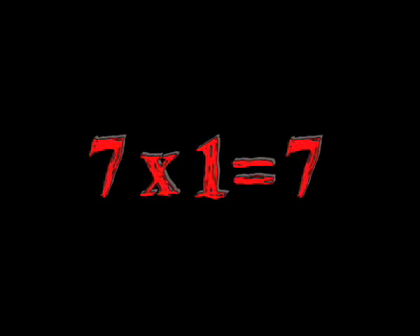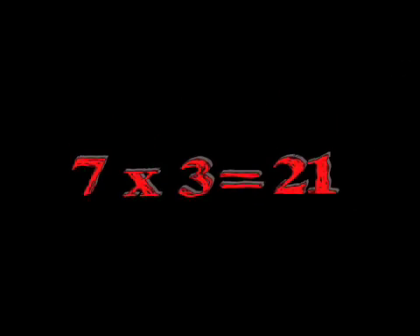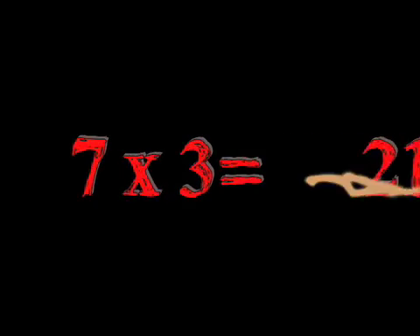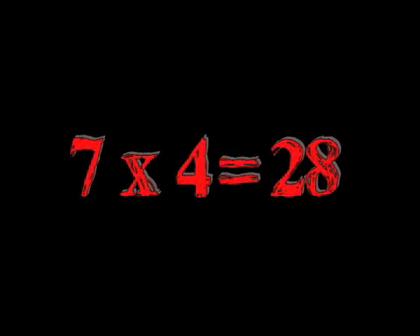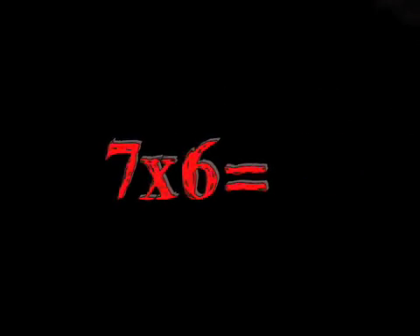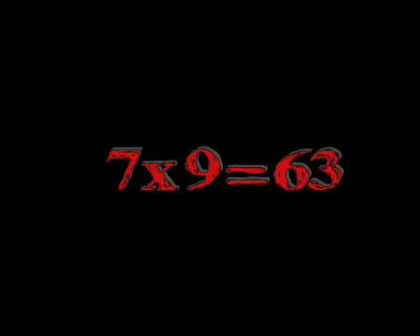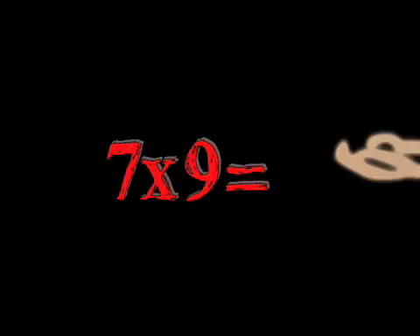7x1 is 7, 7x2 is 14, 7x3 is 21, 7x4 is 28, 7x5 is 35, 7x6 is 42, 7x7 is 49, 7x8 is 56, 7x9 is 63.